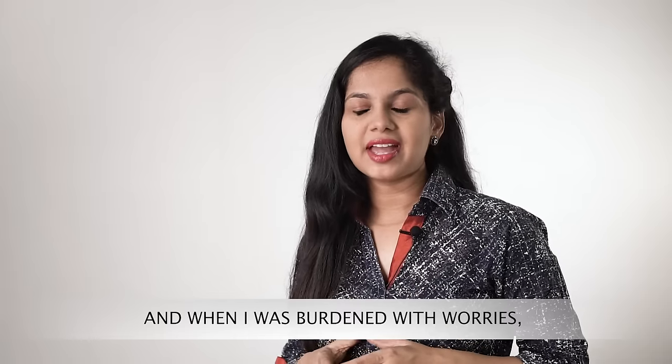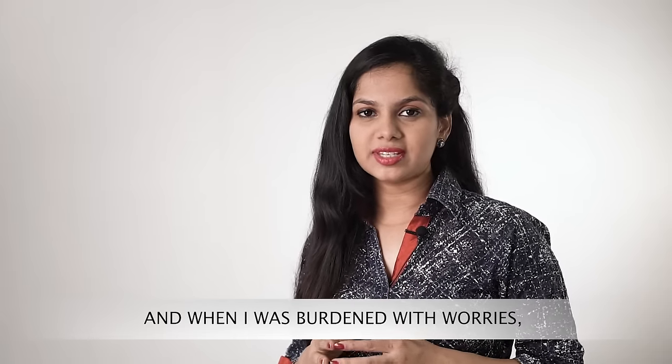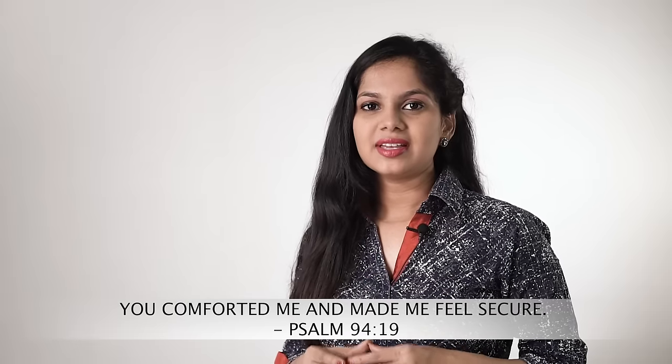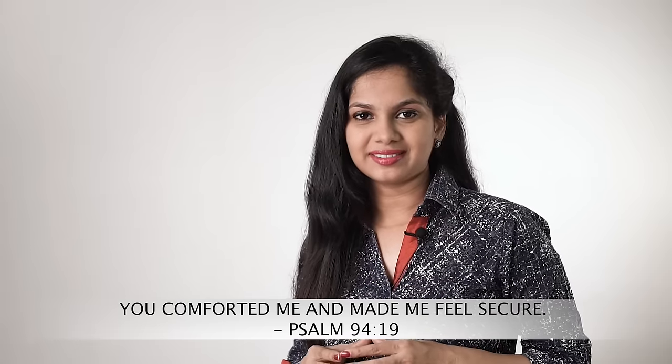Here is a scripture to meditate on: 'And when I was burdened with worries, you comforted me and made me feel secure.' Psalm 94:19. Thank you so much for watching this video and don't forget to share with your family and friends. I'll see you again in my next video.